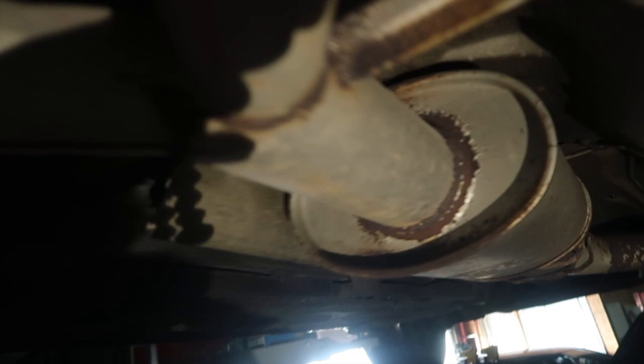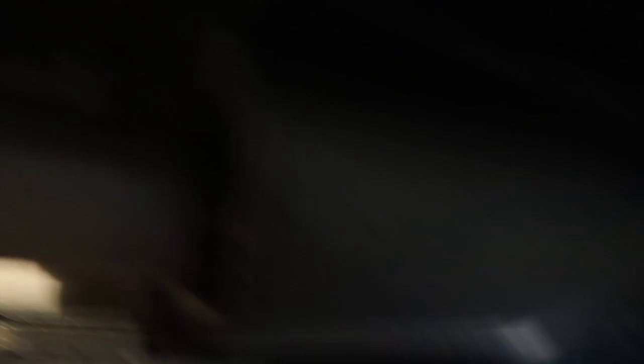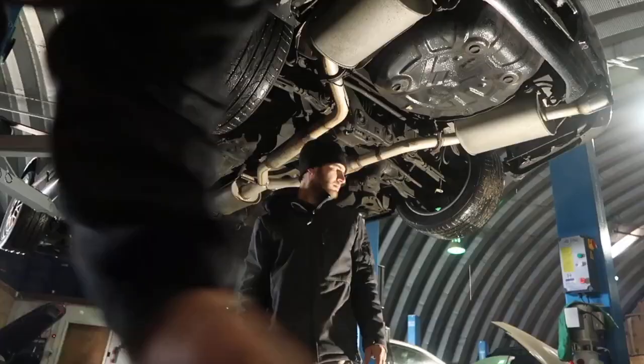All the bolts holding the exhaust stuff are gone. I'm going to pull the exhaust down so we can get the heat shield out, then we can pull the trans out. We hit the bolts with some PB Blaster — that makes it way easier. So we're going to slip them out and pull the exhaust down.